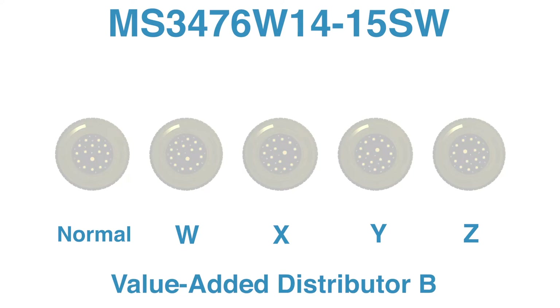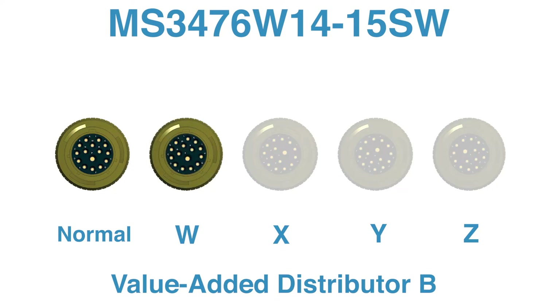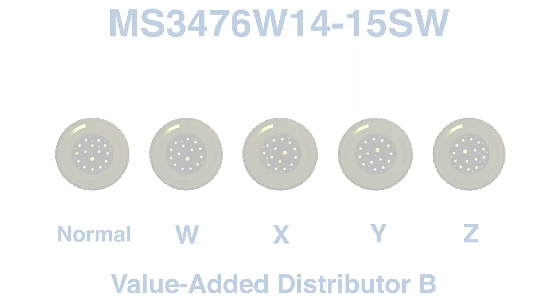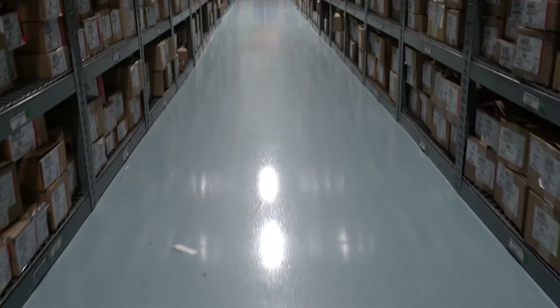Value-added distributor B will certainly be stocking the components — the insert and shell — to build the most common normal clocking for this set of parts. But these same components can also be used to build the slower-moving W clocking the customer is looking for, as well as the low-demand X, Y, and Z versions. Stocking just two components allows the value-added distributor to meet requirements for all five finished SKUs, where the conventional distributor would need to invest in stocking five finished SKUs to cover the same potential requirements.